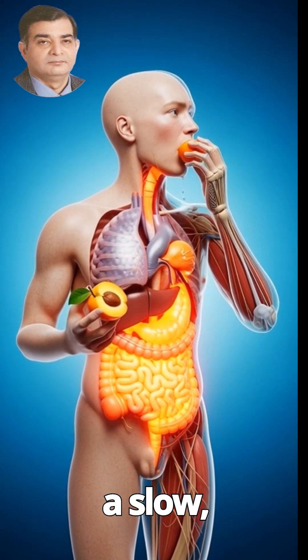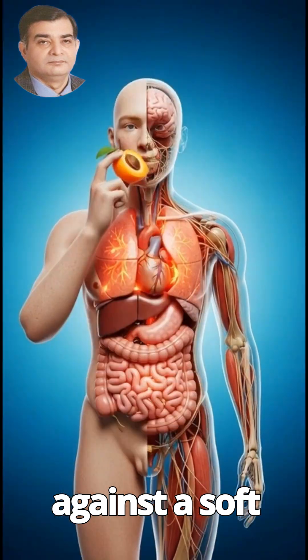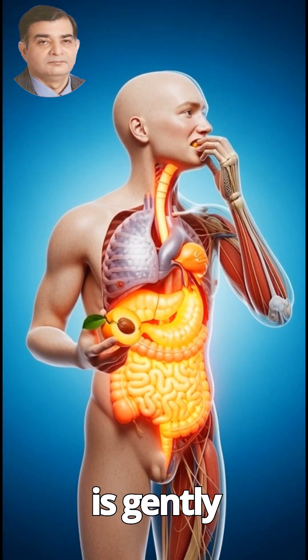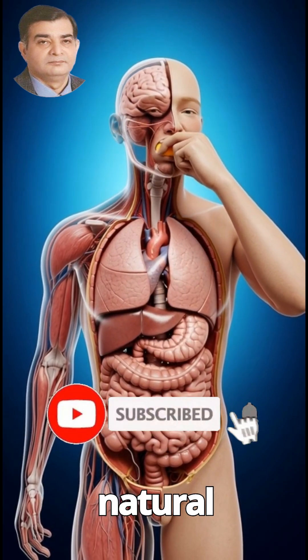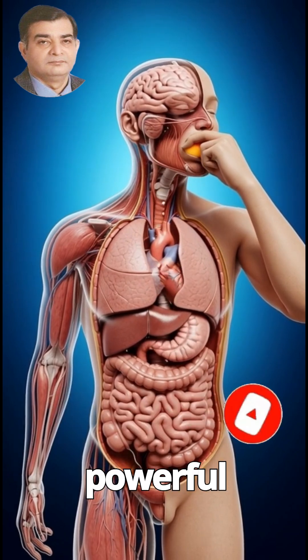We begin with a slow, cinematic view of the human body, glowing against a soft blue and cyan background. A ripe apricot is gently raised to the mouth as the chest rises with subtle breathing, and the organs shift with natural movement. The moment the fruit is bitten, a powerful journey begins.